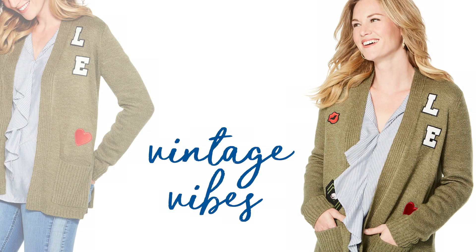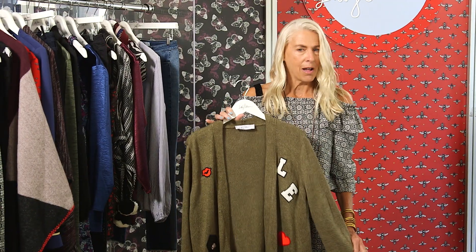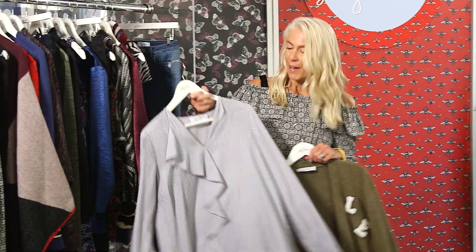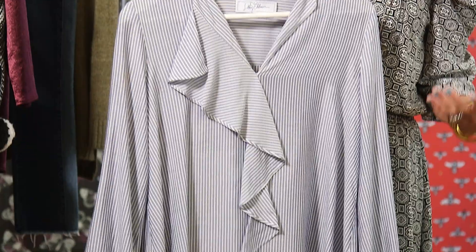I've got another favorite piece that I want to share with you. It's cozy. It's the key color of the season, which is olive, and it's got five decals because I think life should be fun. Underneath I'm going to put this great blouse on it — it's very feminine, which is one of my key words.